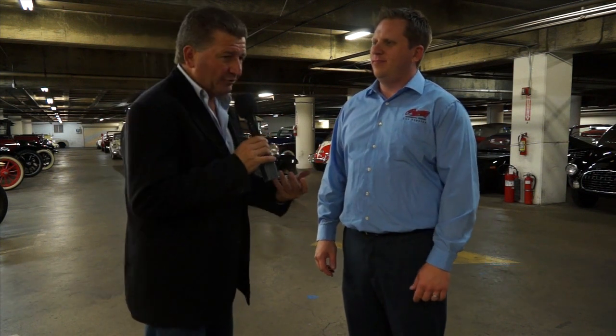Welcome back. We're here at the Peterson Automotive Museum in Los Angeles — down in the vault. This is the high-security part of the building; the average person on the street cannot get in here. There are about 150 vehicles down here in the vault, and every one of them has a great story. We have about 300 vehicles in the collection, and we have space down here to park the vehicles that are not on display upstairs.